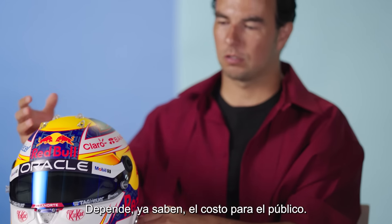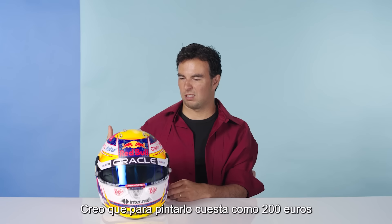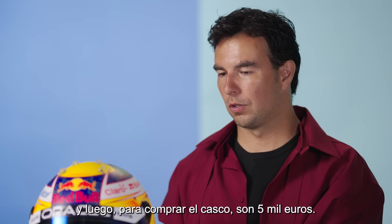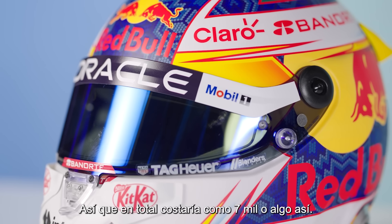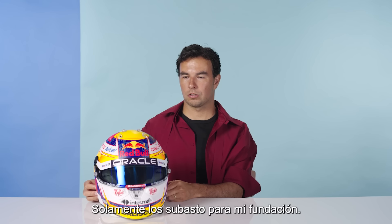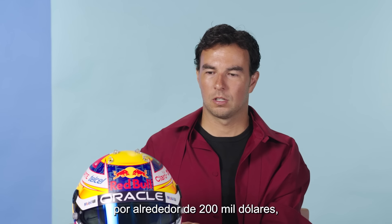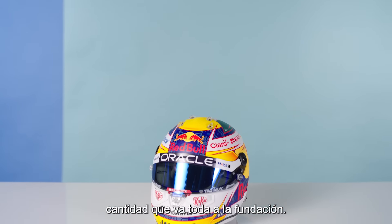How much does this cost? It depends. It has a cost for the public — most of it is hand painting. I think for painting it's like 2,000 euro, and then for buying the helmet it's like 5,000 euro, so total about 7,000 or so. But I don't sell them, so they're priceless. I've only auctioned them for my foundation, and they've been auctioned for like 200,000 USD, which everything goes into the foundation.